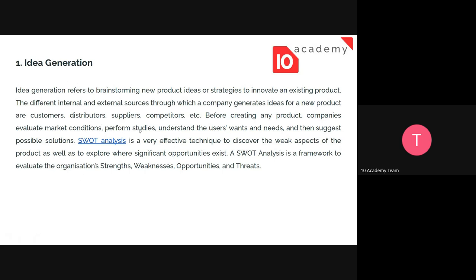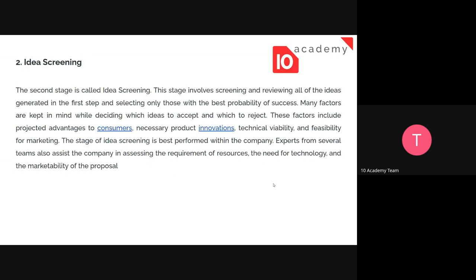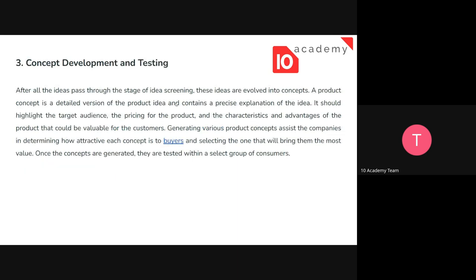SWOT analysis can be included in the idea screening part — it's an analysis that helps evaluate the ideas generated. The screening is best performed with experts from several teams, though in your challenge you will be doing the screening yourselves. Focus more on the factors: what advantages does the idea offer, and what needs to be considered while selecting which ideas to move forward with?